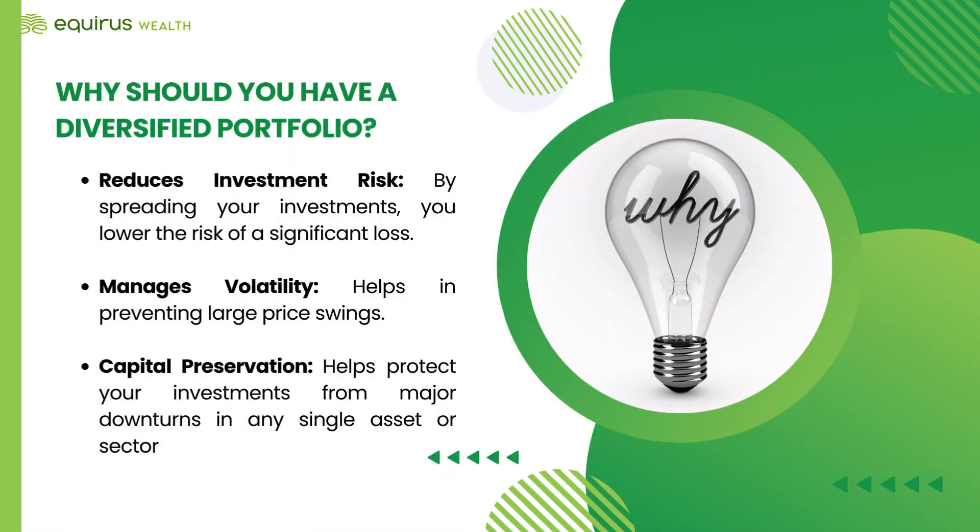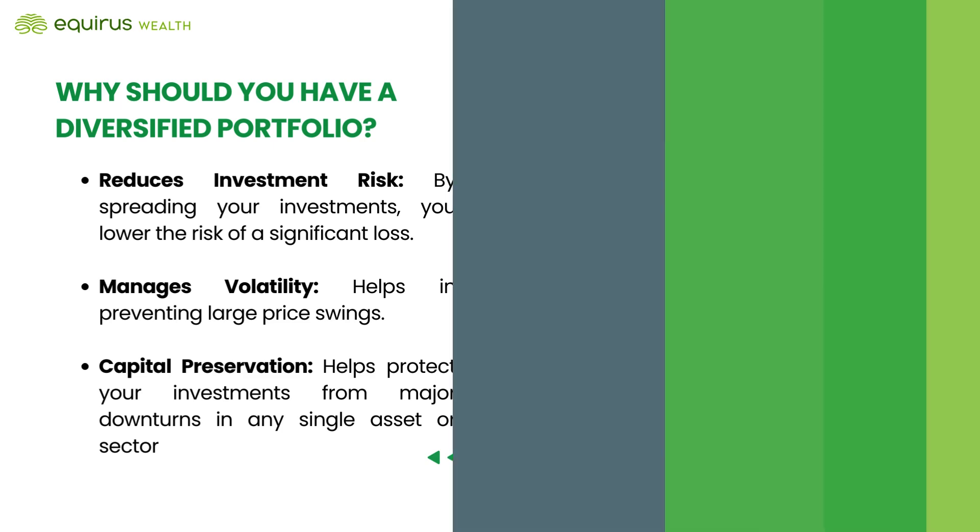But why is diversification so crucial? 1. Reduces investment risk — by spreading your investments, you lower the risk of a significant loss. 2. Manages volatility — a diverse portfolio helps in preventing large price swings that could lead to panic or stress. 3. Capital preservation — diversification helps protect your investments from major downturns in any single asset or sector, preserving your capital over the long term.